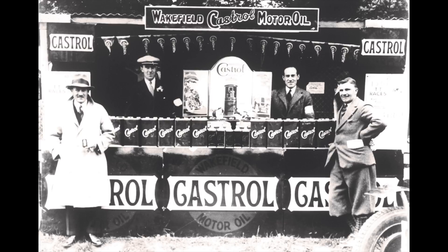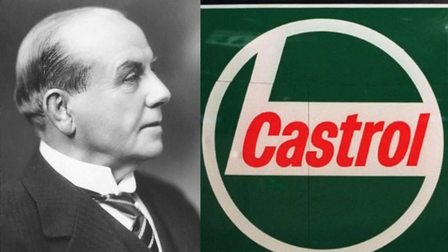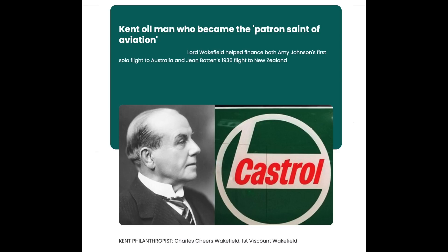Charles Wakefield founded the Castrol Oil company — get it, Castrol — when he realized that combining castor oil and mineral oil reduced castor oil's tendency to leave gum deposits.